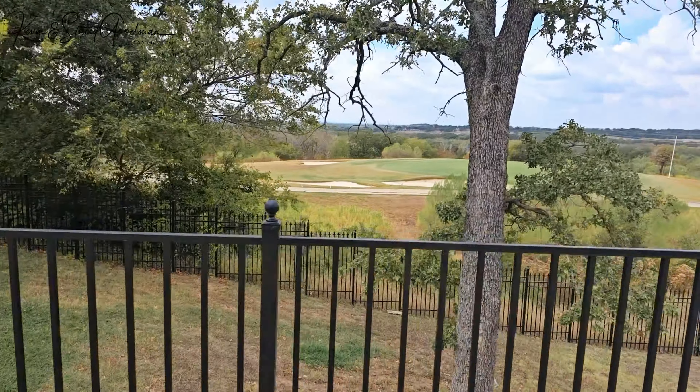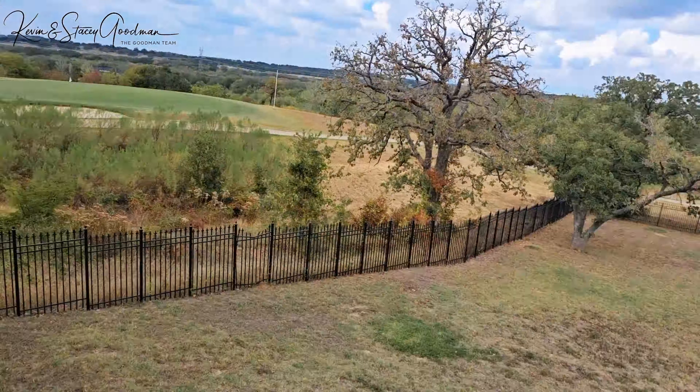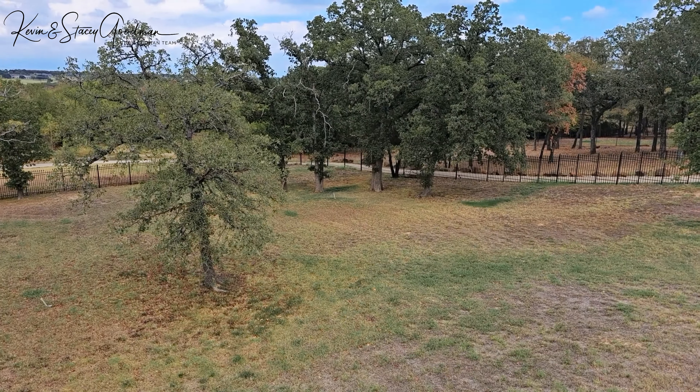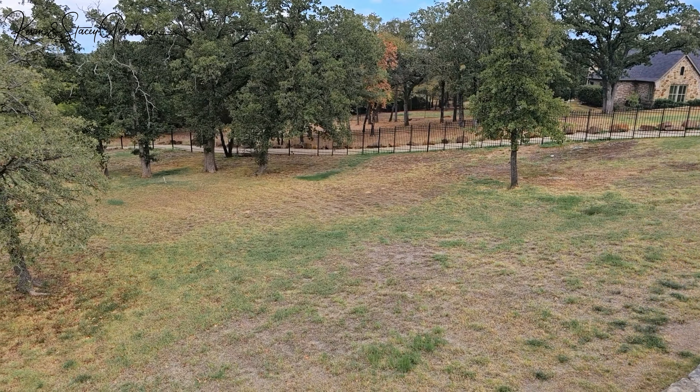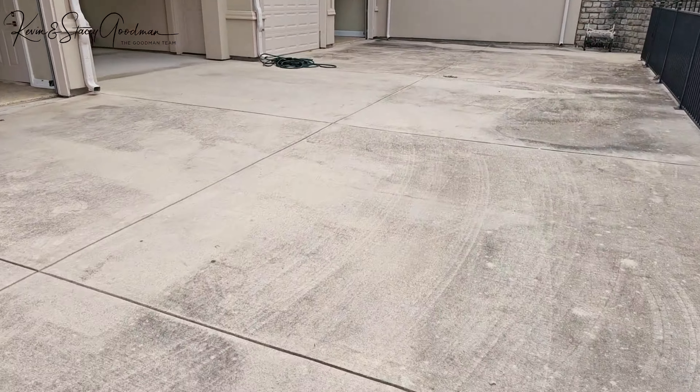The estate's exterior is just as impressive, showcasing a balcony, rain gutters, and ambient lighting. The yard is securely fenced with wrought iron, ensuring privacy.